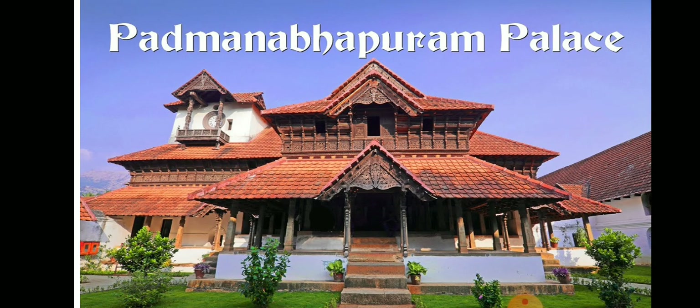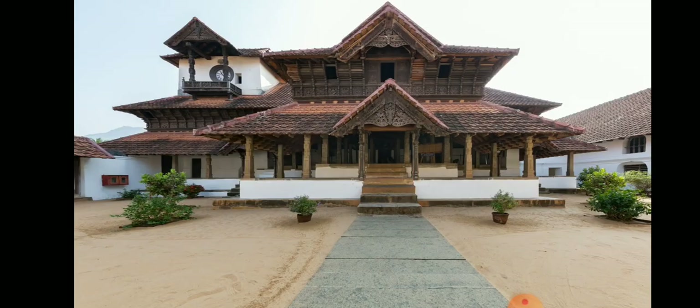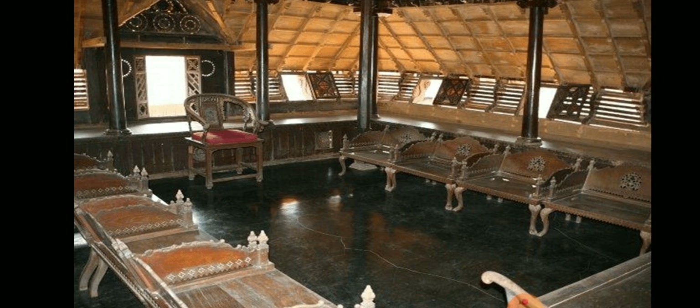Next, we see the Bhatmanathapuram Palace. Bhatmanathapuram Palace is a beautiful historical monument situated at Bhatmanathapuram, Kanyakumari District. It is also known as Kalkulam Palace. It is a wooden palace built in Kerala style of architecture and is a fine example of art and craftsmanship. The palace was built by the ruler of Travancore and has various sections like Queen Mother Palace, Council Chamber, and Southern Palace.